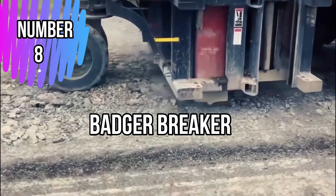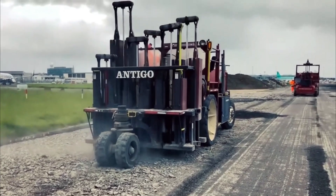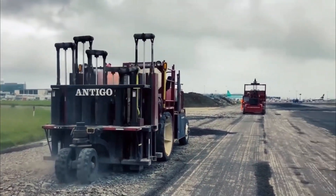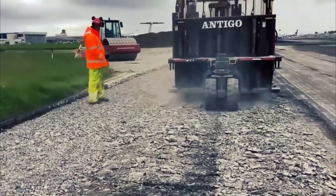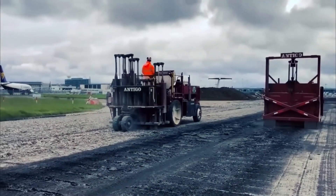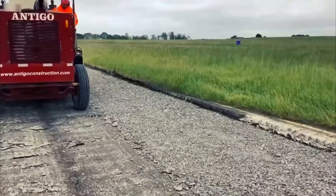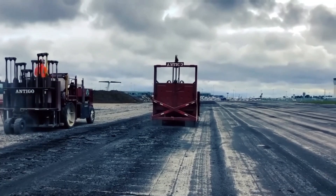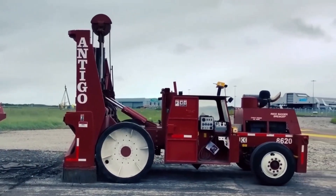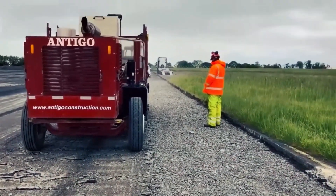Number 8: Badger Breaker. The Badger Breaker is heavy-duty pavement rehabilitation equipment used in the construction and maintenance of roads. It is designed to break down and remove old asphalt layers from the road surface effectively. The machine consists of a set of large steel teeth that chip away the existing pavement, mounted on a heavy frame that can be adjusted to control the depth of the cut. During operation, it moves along the road surface, breaking the asphalt into smaller chunks, which are then collected and removed. This process prepares the road for subsequent layers of fresh asphalt, enhancing the road's durability and smoothness. Its use contributes to safer and more reliable road networks.